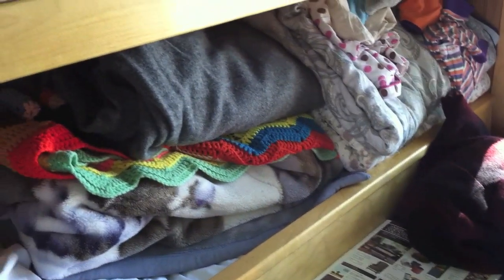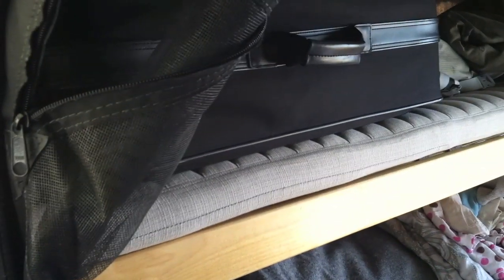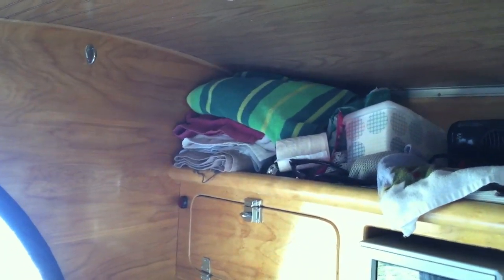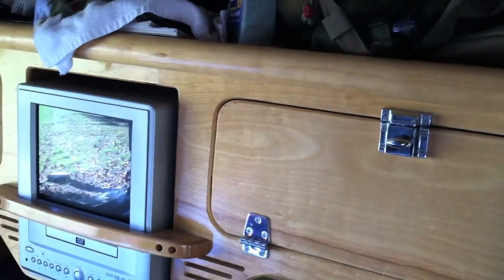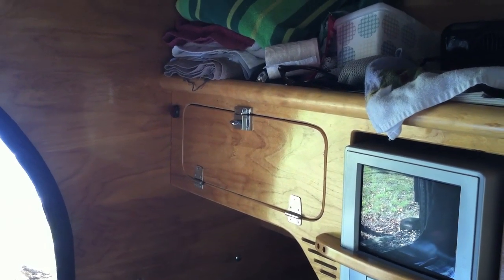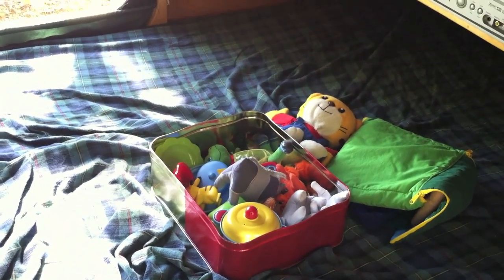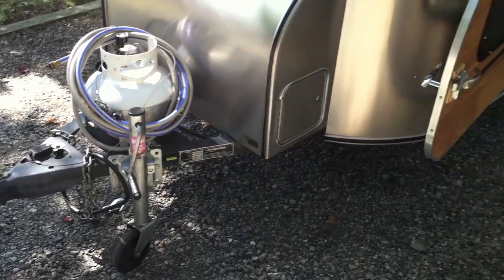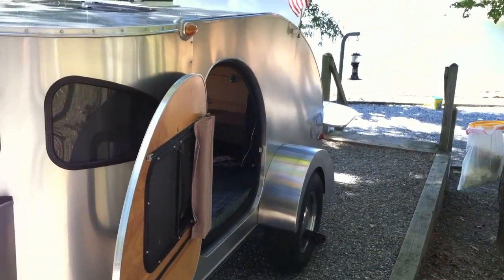The bed sleeps down there. After we're finished we make the bed and just throw everything down there. My wife likes to keep her suitcase up there; I like to keep my duffel bag on top, along with towels for bathing. We each have our own private area where we keep our wallet, keys, stuff like that, and my daughter has her own little special toys area.